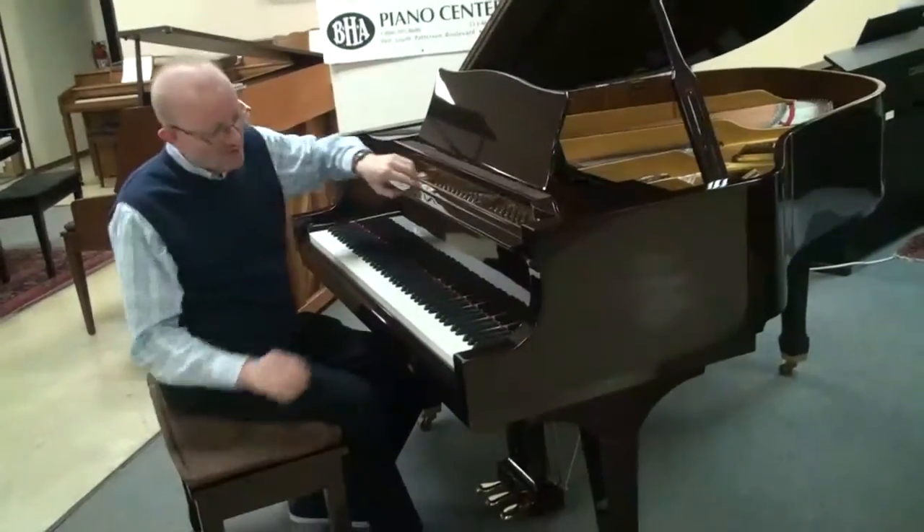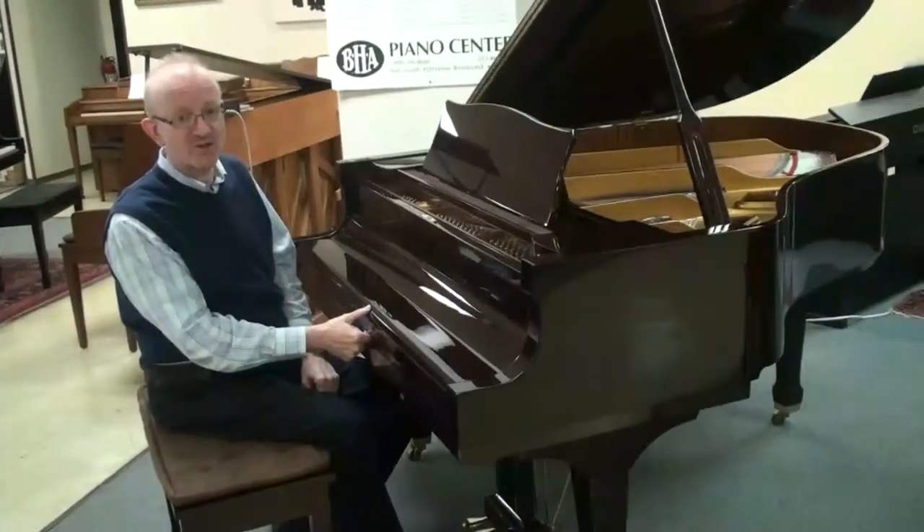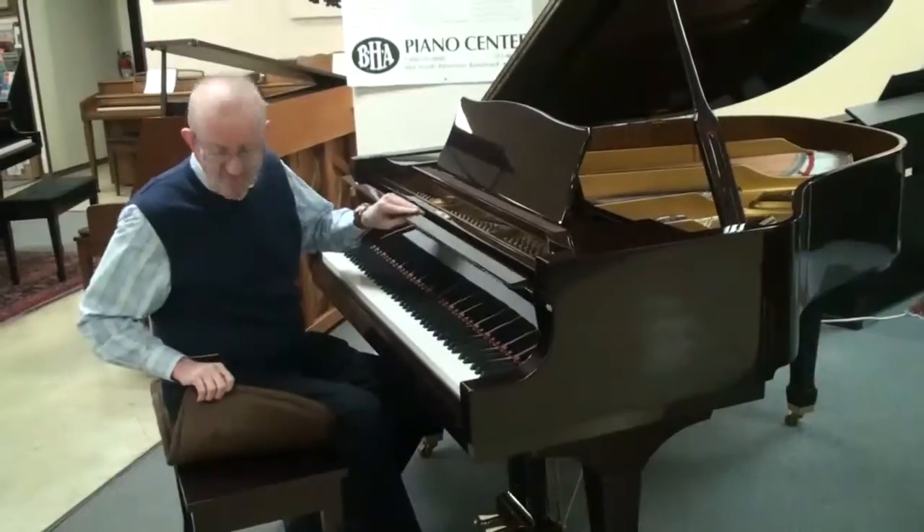This is just a gorgeous piano. The luster of the mahogany wood just stands out. There's a matching bench that comes with it right here.